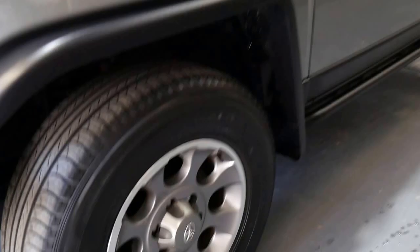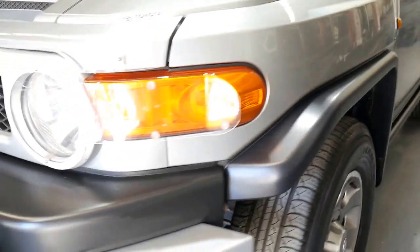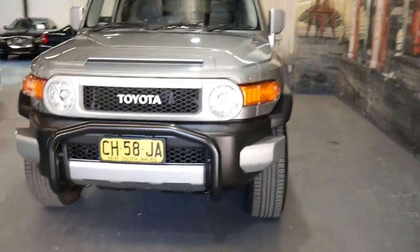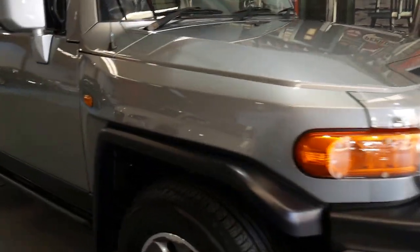It is not a car that looks like it's been used off-road at all. See, under here it's nice and clean. It's got headlight protectors and a nudge bar. I think it would have to be one of the best FJ Cruisers around for sale at the moment.